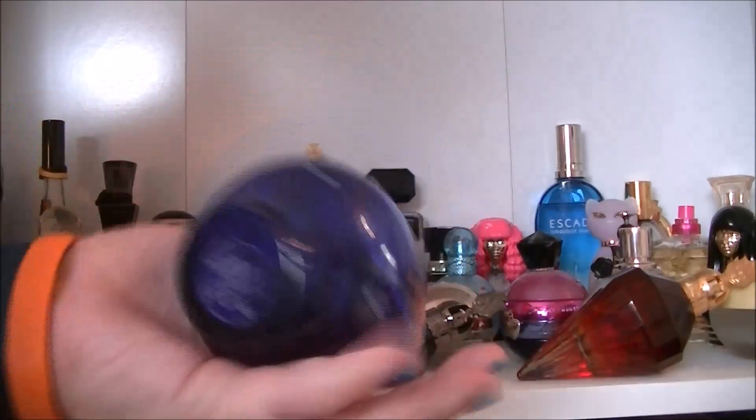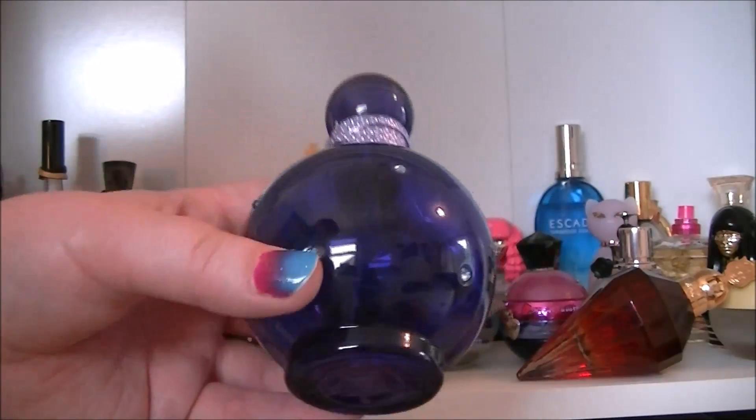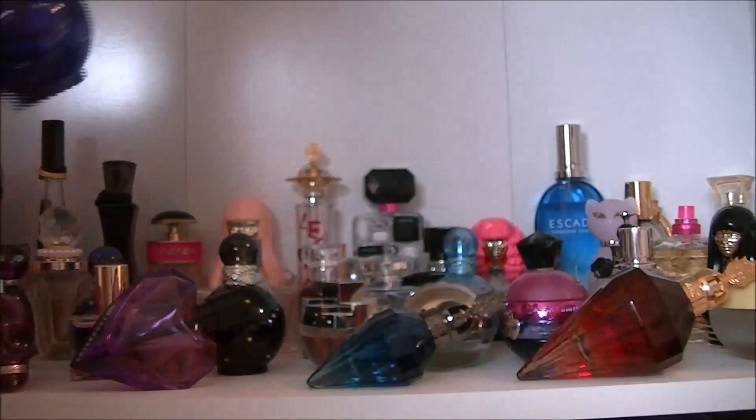One of my ultimate favourites — this one's Midnight Fantasy by Britney Spears. If you wear it you just get so many comments. Yeah it's just one of my favourites, definitely.